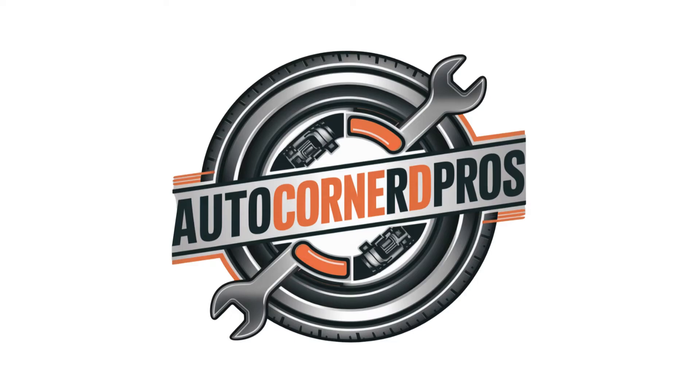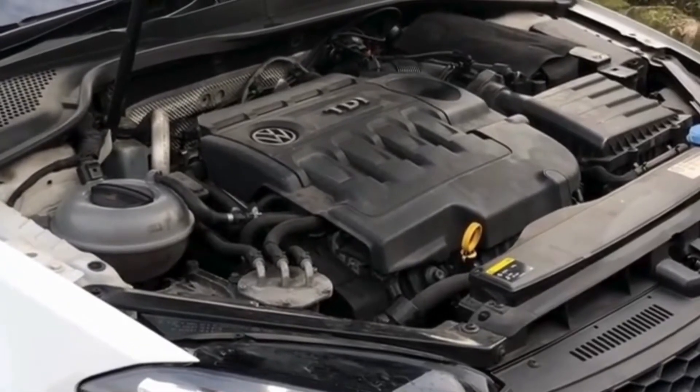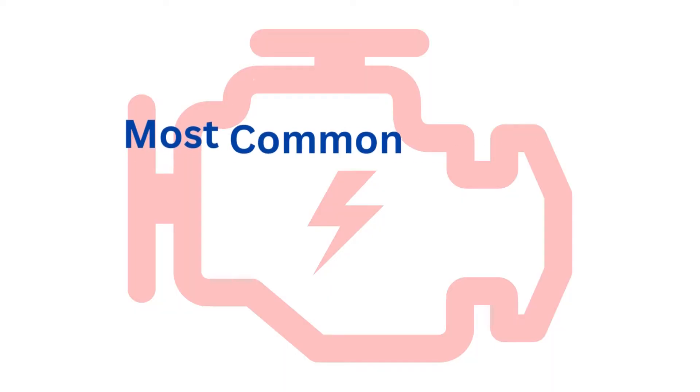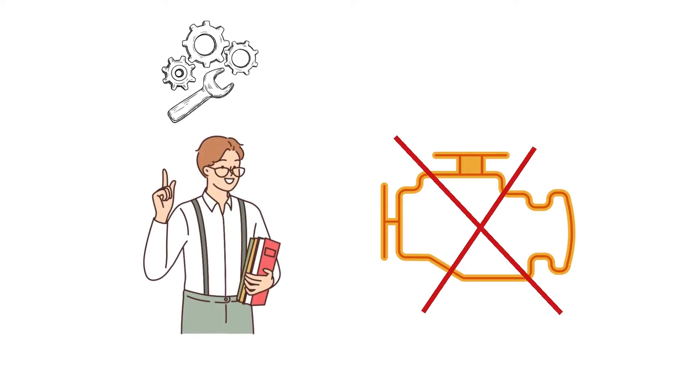Hey everyone, welcome back to my channel. If you've ever had the frightening experience of your check engine light suddenly start flashing while your car is violently shaking, this video is for you. In this video, we'll break down the most common causes of a flashing check engine light and shaking car so you can diagnose and fix the problem yourself.